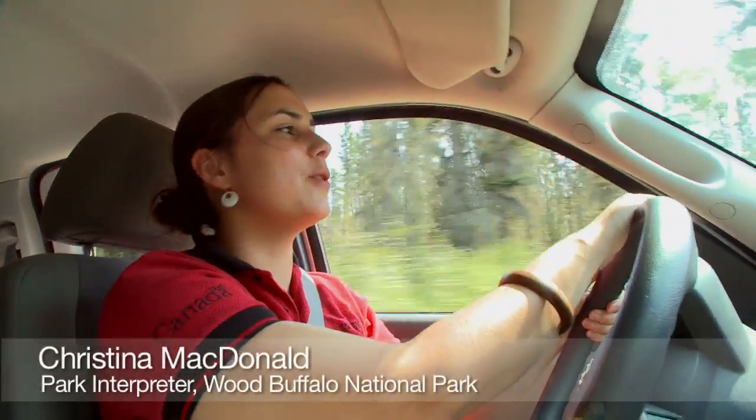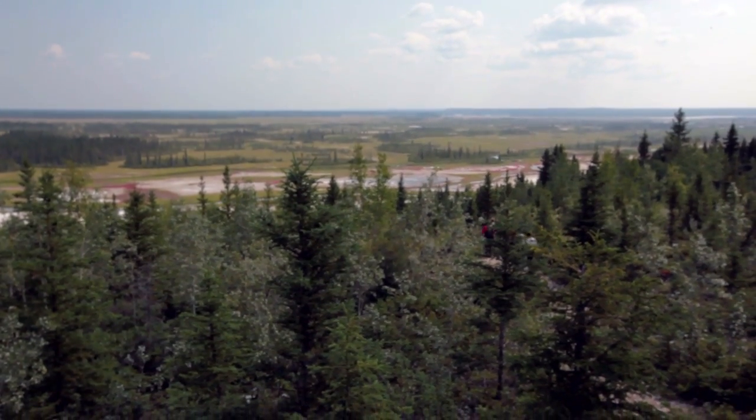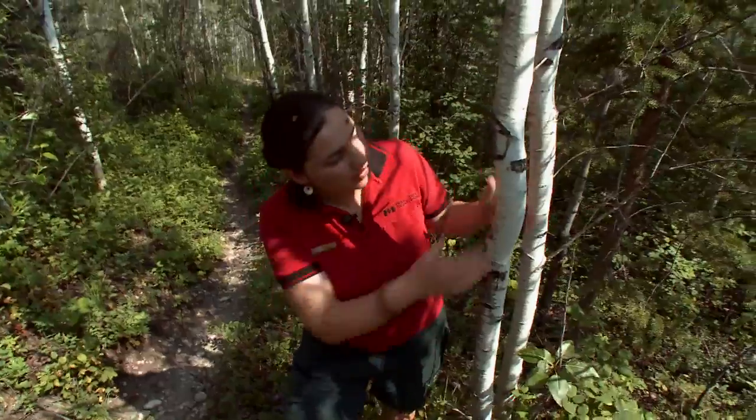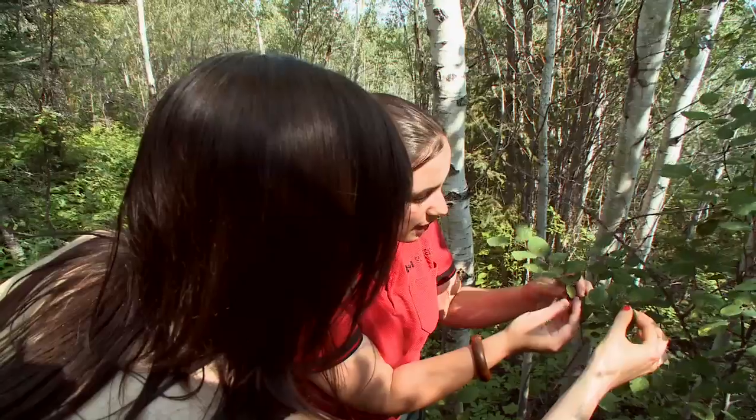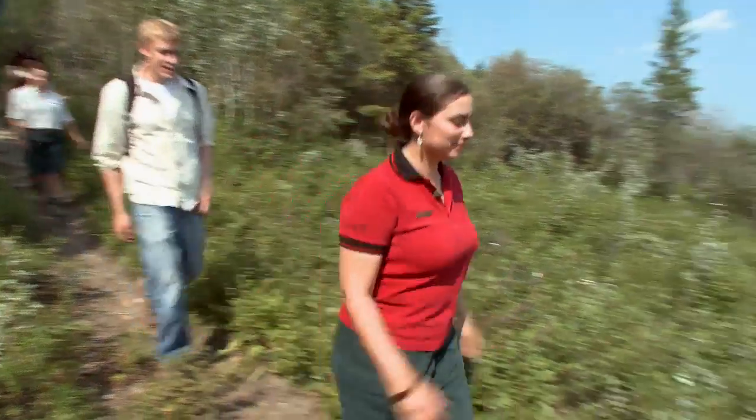Right now we're driving along the Salt Plains Access Road in Wood Buffalo National Park. We're a world UNESCO heritage site since 1983, nominated to protect the free-roaming bison.